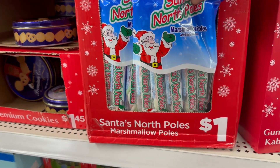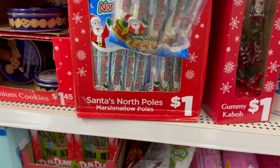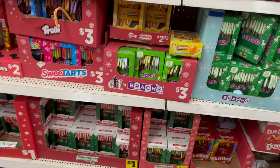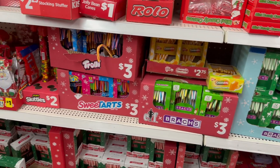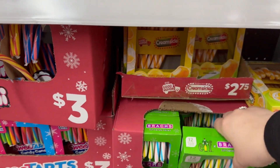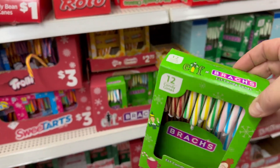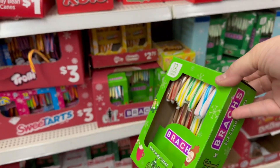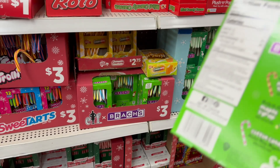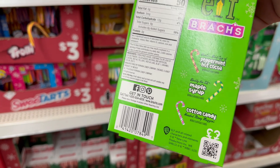These Santa North Pole marshmallows are cute — you get five rods for a dollar. They've got candy canes for three dollars, a total of 12. The flavors are peppermint, hot cocoa, maple syrup, and candy cane, which is pretty cool.